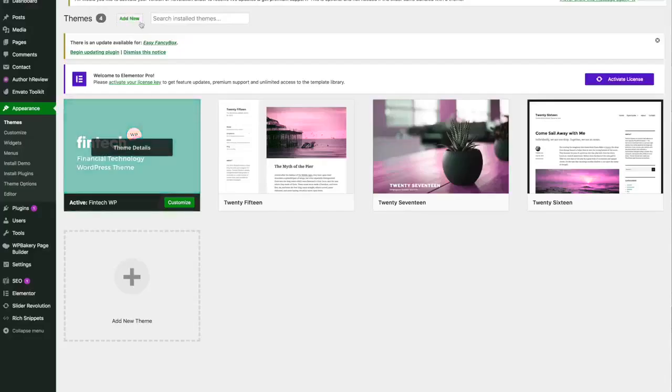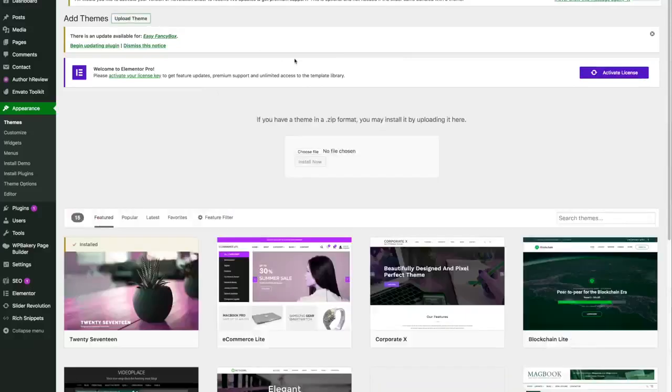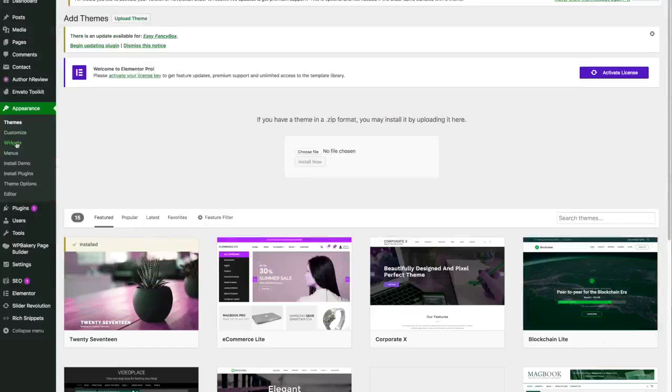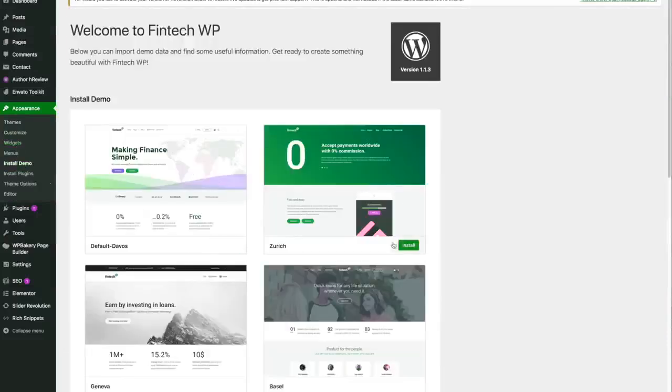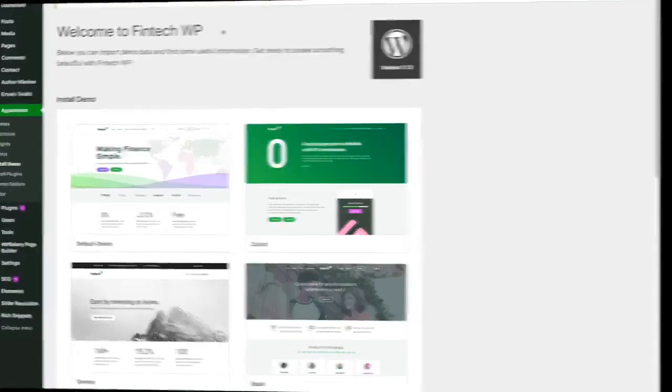Once you have purchased the theme, you can simply install it by uploading it under the Appearance Themes tab in WordPress. Once you have uploaded the theme, you can one-click install the demo content on most of these themes. So all you need to do is change some text and images with your brand, and your new website will look like a $5,000 site.